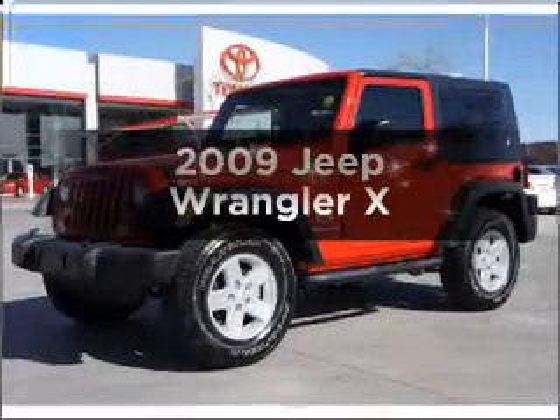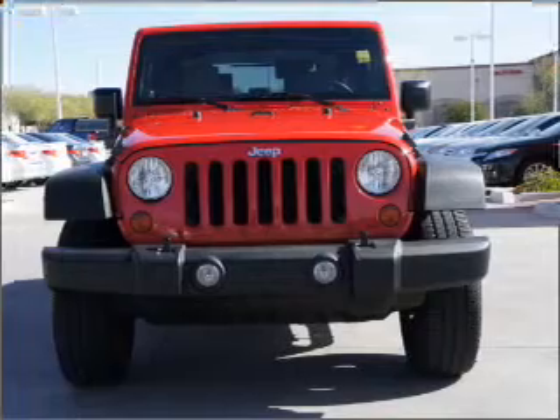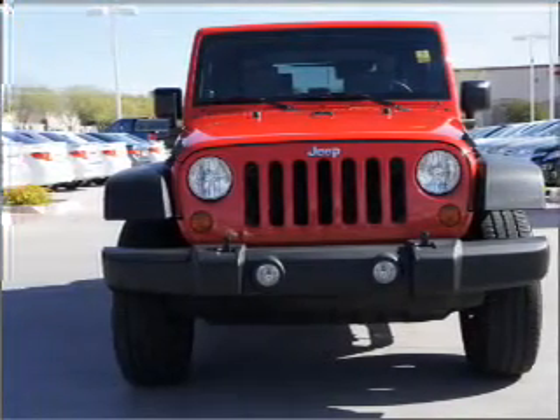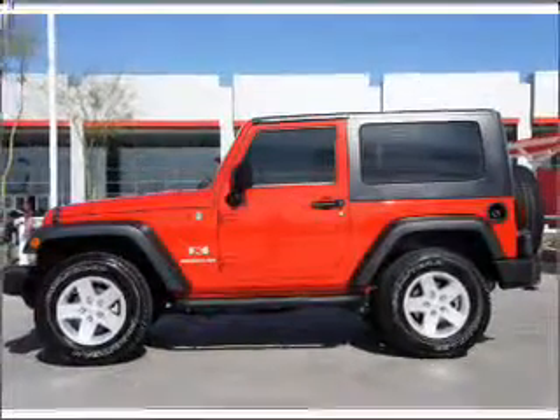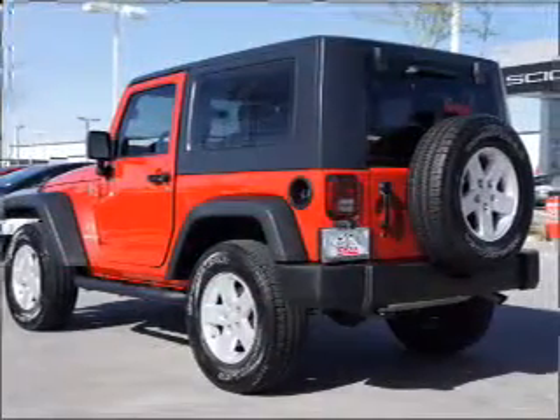This is the 2009 Jeep Wrangler. If you're looking for a first-rate auto, this one could be yours today. With a solid six-cylinder engine that responds smoothly to its automatic transmission, reach your destination effortlessly with GPS navigation. The anti-lock braking system will help deliver you safely to your destination.